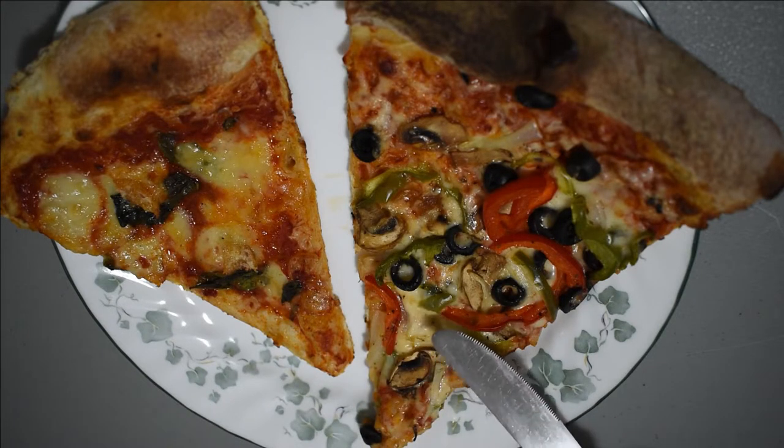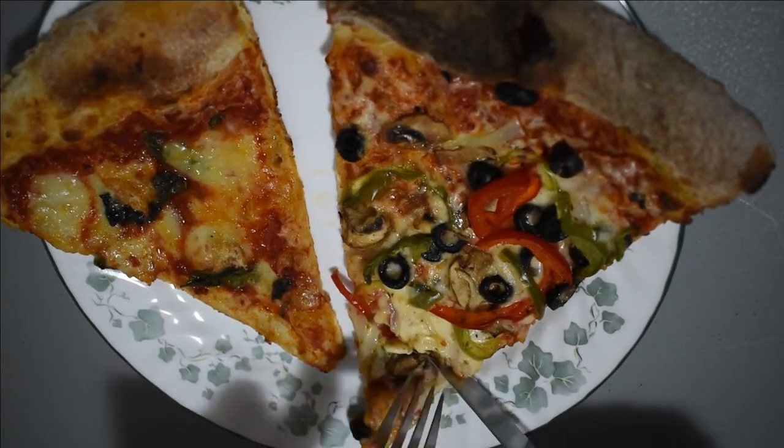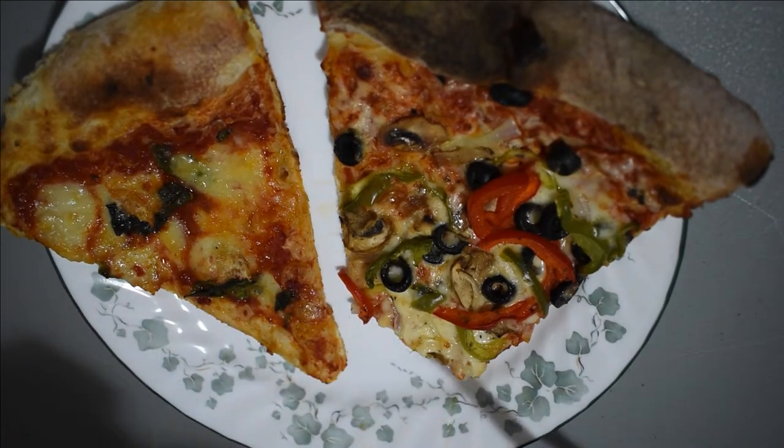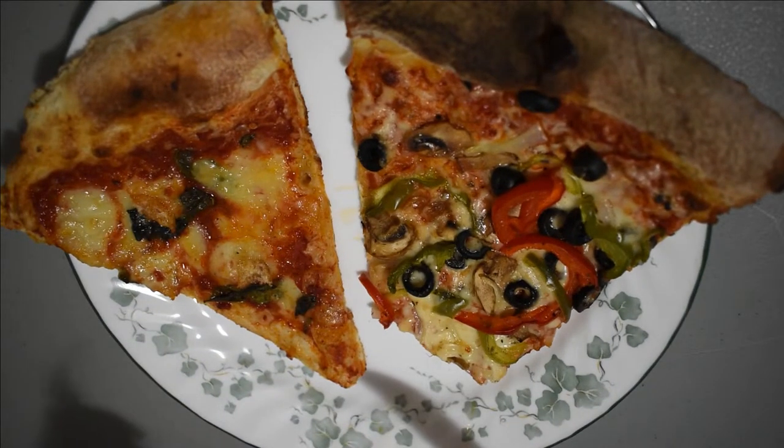I'm going to try the Vegetariano first, and this is without any salt, pepper, or spicy sauces. It's a very light crust, very thin. I can taste the mushrooms, olives, green peppers, and the cheese. The tomato sauce is not too spicy.